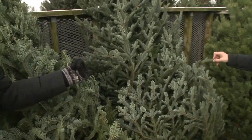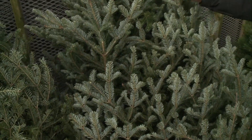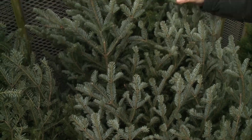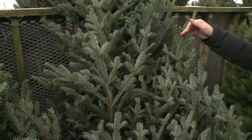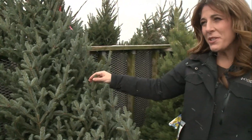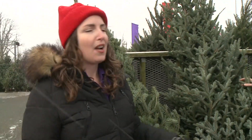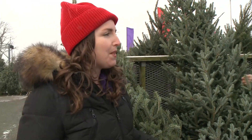Fraser fir has a bit of a stronger branch and shorter needles, so it's easier to show off the ornaments, and that white underside adds a blue cast for a really elegant look. Now, why go real Christmas tree? It's a question we get asked a lot — is it okay, am I cutting down trees, am I hurting the environment?